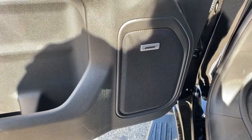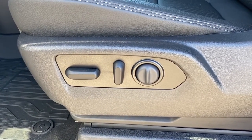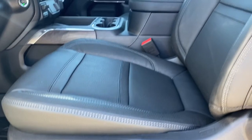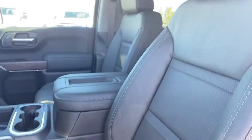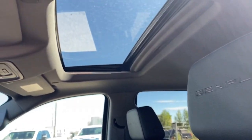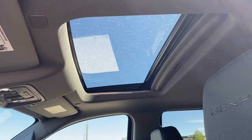This Denali comes with the premium Bose sound system. Here we have the power adjustable driver's seat with lumbar support — those buttons are found on the front passenger seat also. There's Denali badging in both headrests and a power sunroof up above.